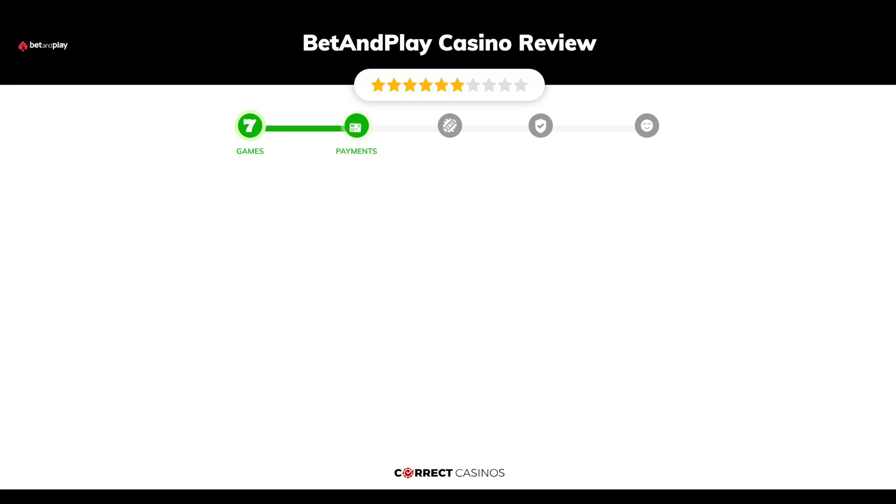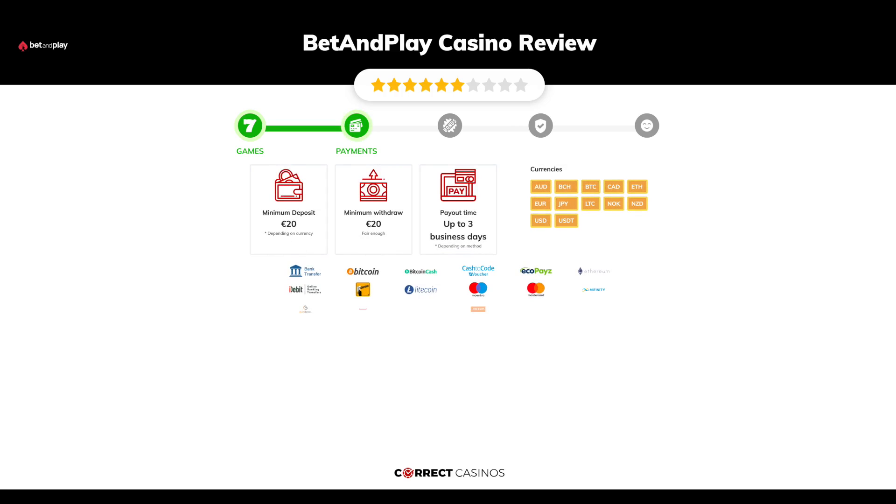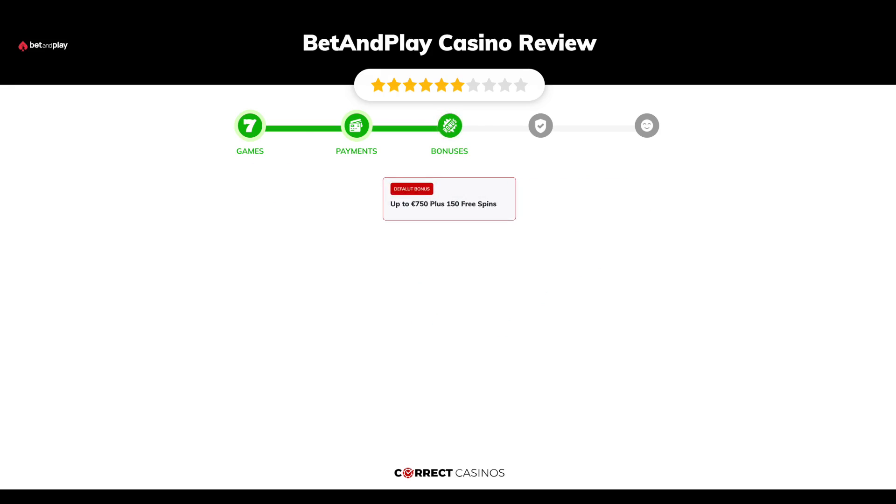Chapter two: Payments. The minimum deposit amount at Bet and Play Casino is just 20 euros, and the minimum cash out amount is 20 euros, which may vary depending on your currency. The usual cash out time is up to three business days, depending on the selected withdrawal method. You can deposit or withdraw with bank transfer, Bitcoin, Bitcoin Cash, Cash to Code, EchoPay, Zen, and others.